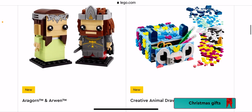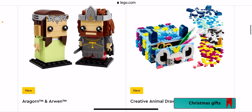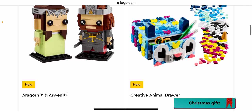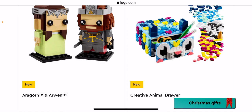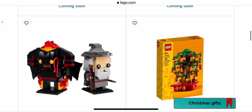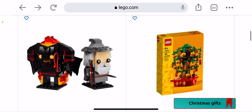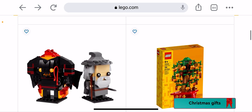We have Miles Morales versus Morbius — no. We have Aragorn — I've never watched Lord of the Rings. Creative Animal Drawer — that's pretty cool actually, I'd get that to use some for my parts.